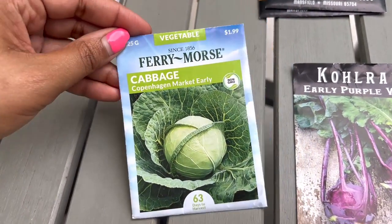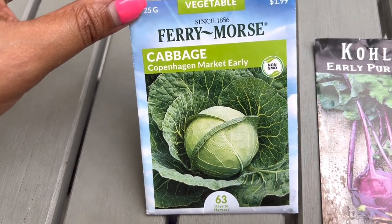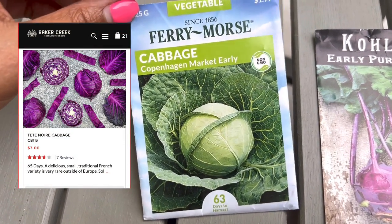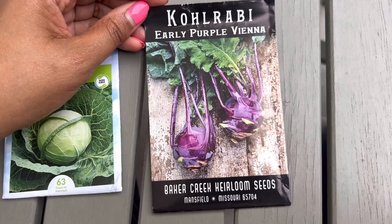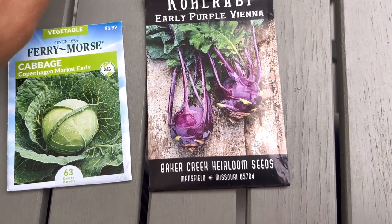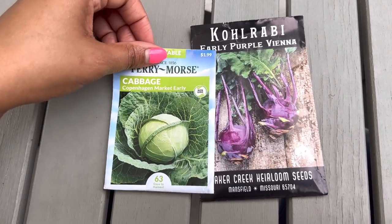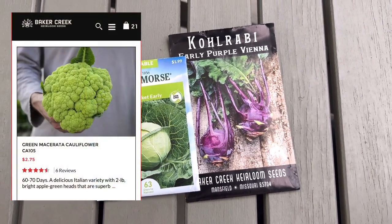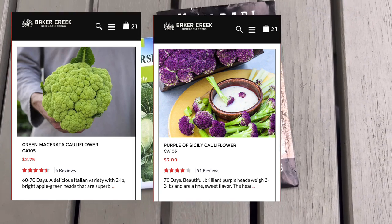Next up is cabbage. This is the only cabbage variety seeds I have, but I do plan on getting a couple more — I'll probably grow my cabbages in containers. And then kohlrabi — oh, this was so beautiful in everyone's garden this year on Instagram, so I will be trying to grow this myself. I thought I had both green and purple, but I guess not — but definitely the early purple. What's not pictured here that I plan on growing is cauliflower; I want to grow some purple cauliflower and definitely some purple cabbage. I like growing colorful vegetables.